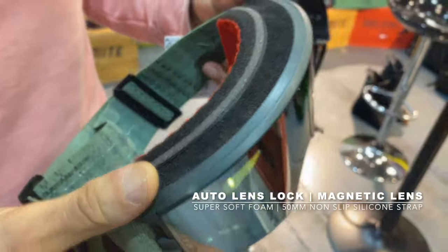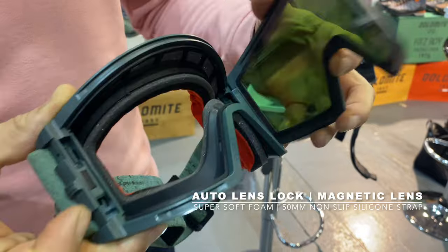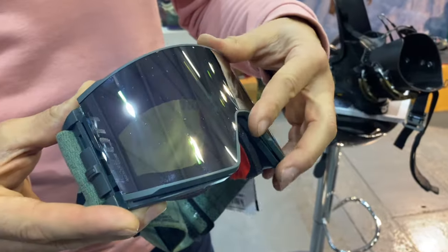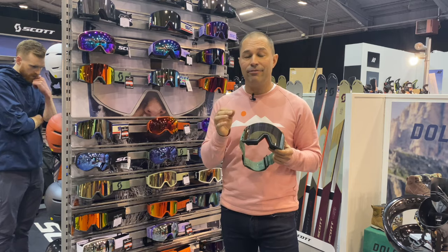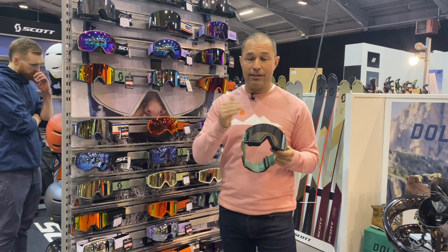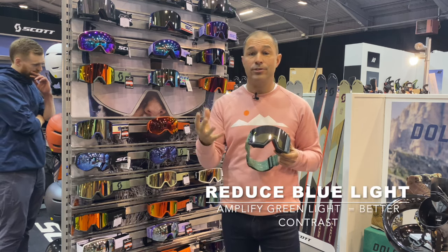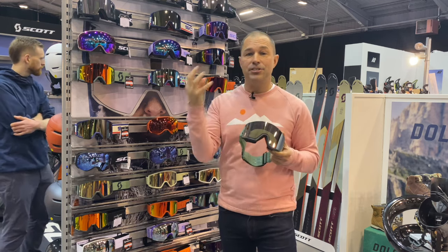It comes with two lenses which are really easy to change — a little clip on one side and a magnet on the other means you can change your lenses very easily. The technology in this lens is absolutely on point: it reduces eye fatigue by reducing the amount of blue light and increasing the amount of green light, giving you better contrast. It also means that when you lift your goggles up and put them down again, there's not a period of readjustment for your eyes.